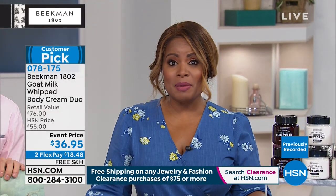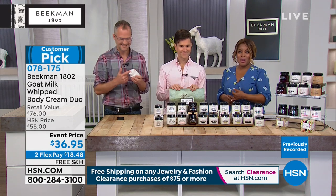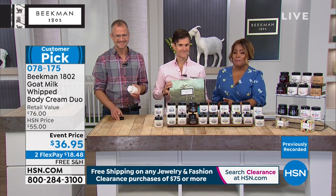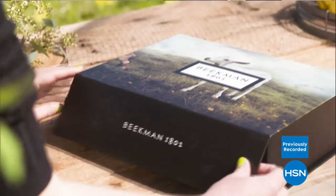We have more to come — we're going to be talking about the shampoo and conditioner. A lot of people are asking about that, coming up in this show and a lot more. But the value of the day, the buy, the must-have is something brand new.